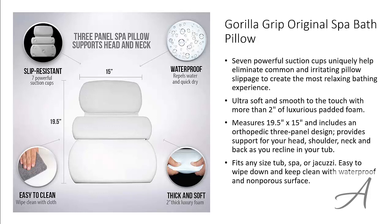To check out the full specs of the original Spa Bath Pillow and check out its current price, you can go to grabit.at/bathpillow. Here's a quick look at how easy it is to use this bath pillow.